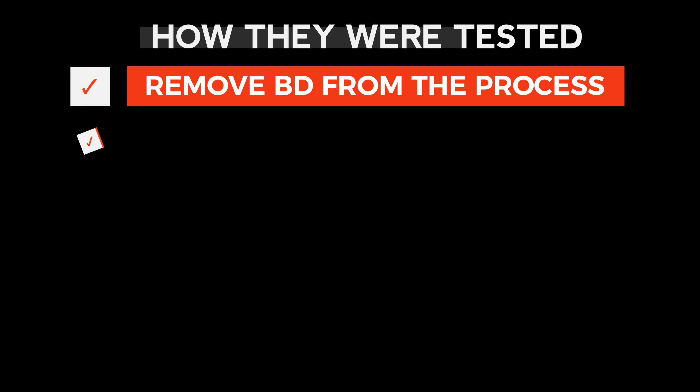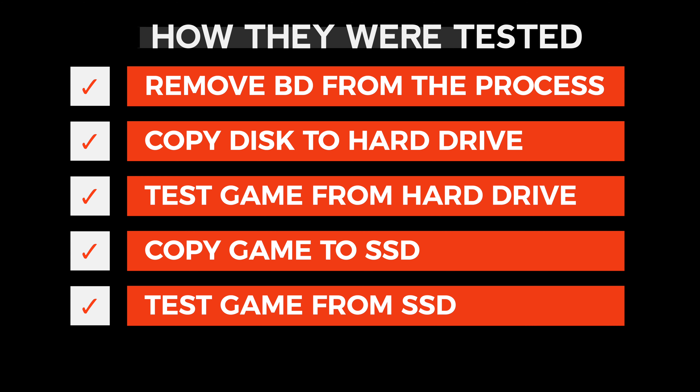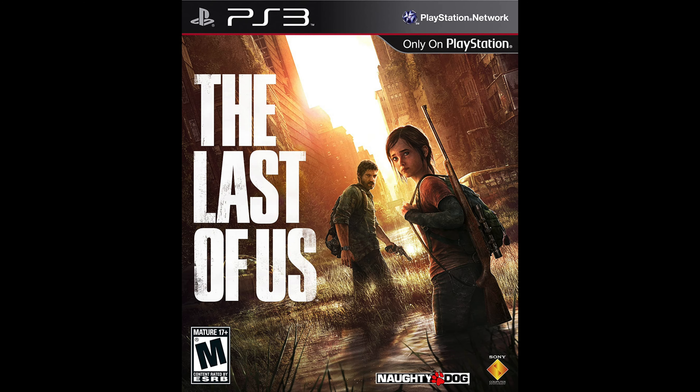To test whether the solid-state drive has any impact on performance, you have to remove the Blu-ray disc drive from the equation. I used a jailbroken PlayStation 3 and dumped three game discs — first to the hard drive, tested load speeds, then copied the same games to the solid-state drive and tested load times from there. The three test candidates were Tron Evolution at 4.60 gigabytes, Batman Arkham City at 7.52 gigabytes, and The Last of Us at a whopping 30.19 gigabytes — small, medium, and large.